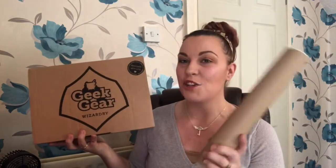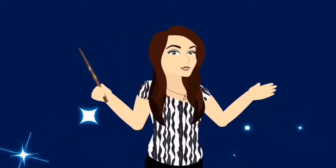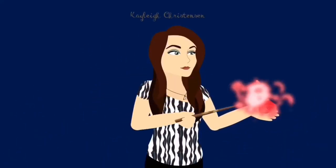We also got this little tube thing as well as the box, so I'm assuming this is some kind of artwork. I know we are looking at a new artist for this month, so I'm very excited to see what that is and crack on getting into this box.